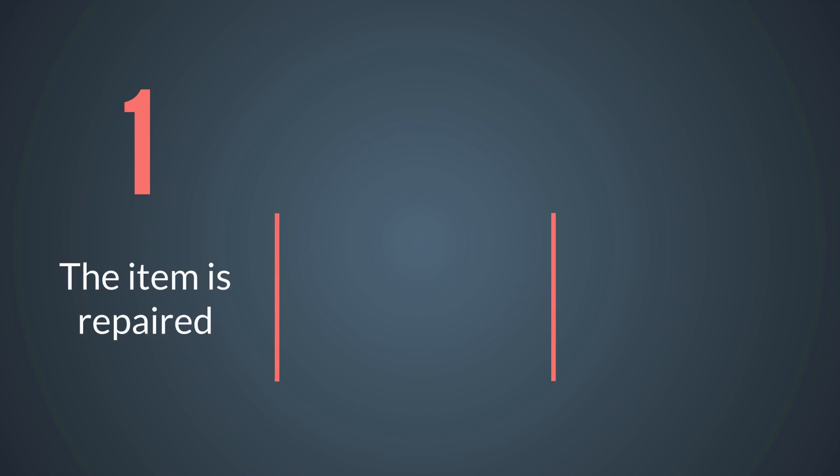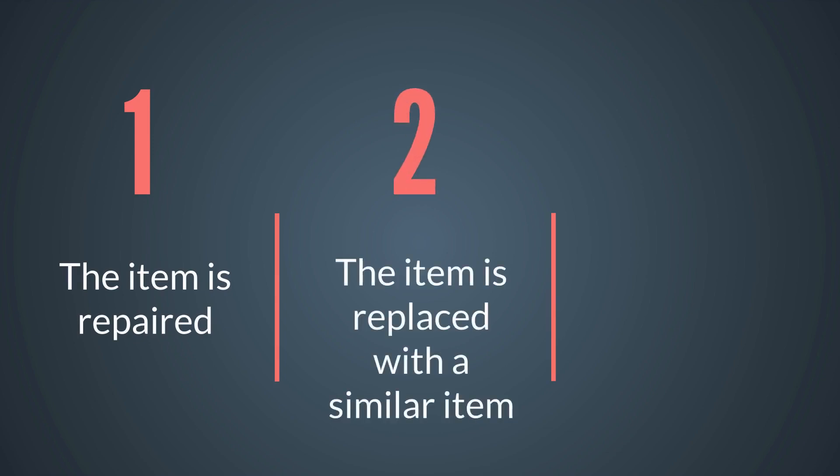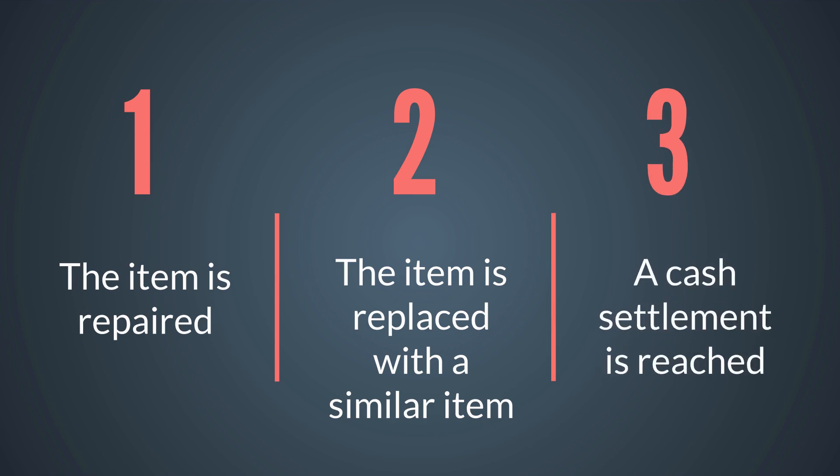With full coverage, if something happened to break or be lost, one of three things would happen: one, the item is repaired; two, the item is replaced with a similar item; or three, a cash settlement is reached for the repair or replacement cost.